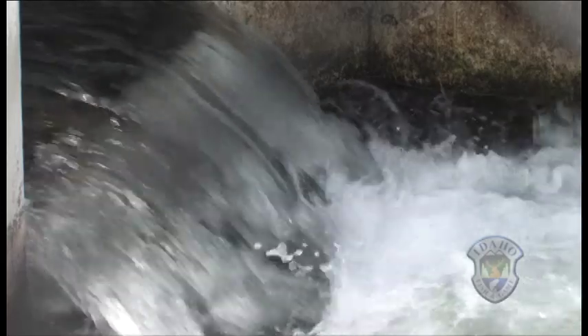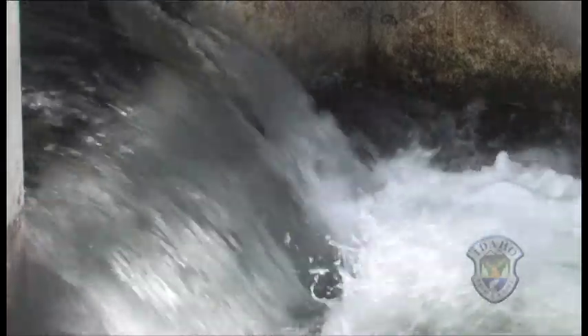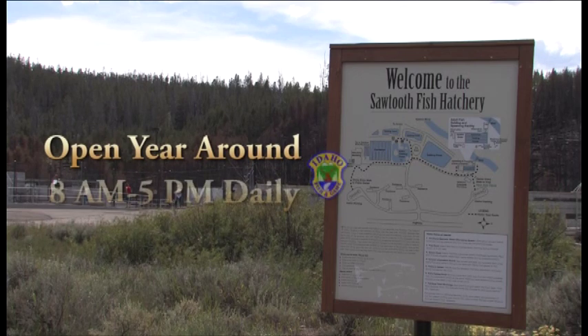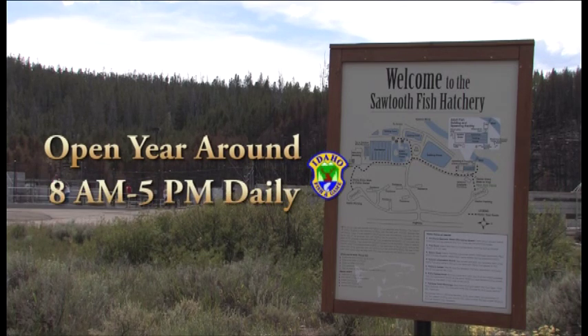Some years have more of the smaller fish called jacks in the run. These are young male salmon that mature early and come as three-year-old fish — sort of the teenage boys of the salmon world. So come and catch the excitement. The Sawtooth Hatchery Visitor Center is open year-round from eight to five daily.